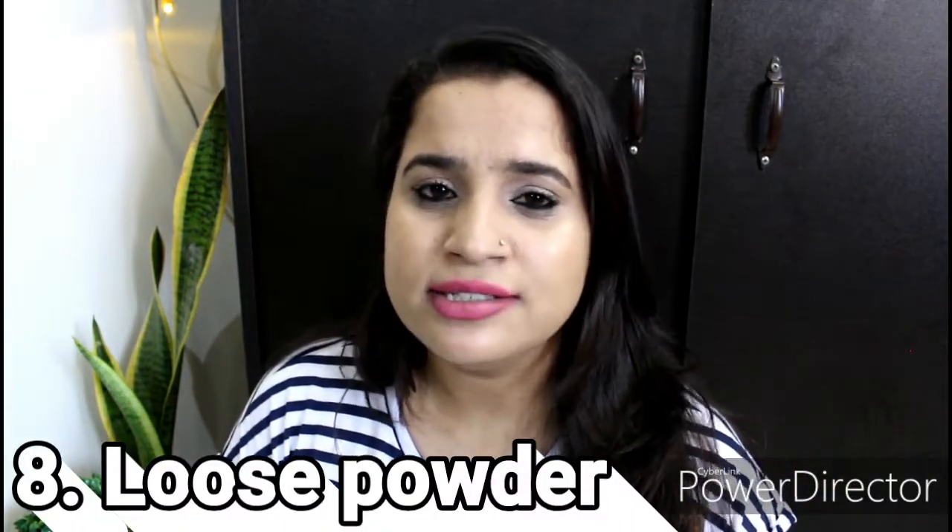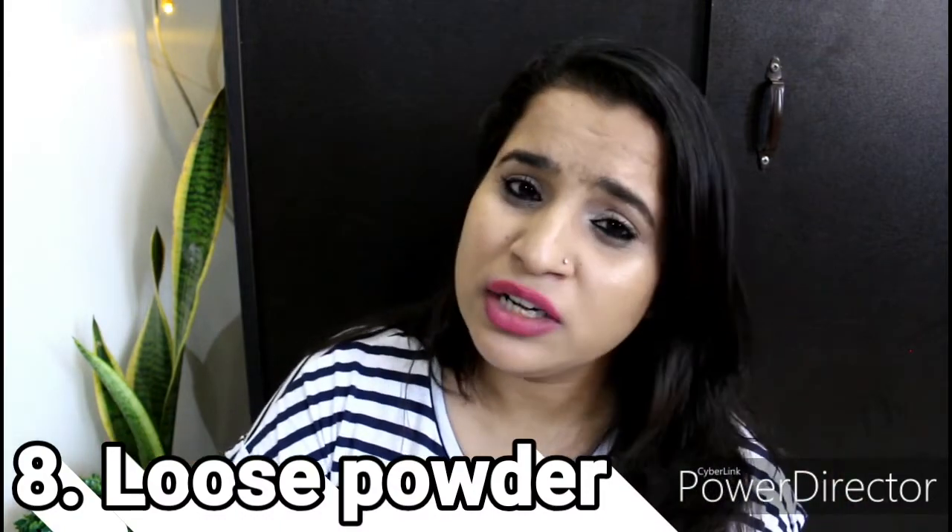Next is baking and setting powder. People who have oily skin, where the under-eye area tends to crease, need to bake. Otherwise, if you have dry skin, you probably don't need setting spray or setting powder — don't waste your money on it. I personally tried the Maybelline Fit Me loose powder, but when I applied it, my skin looked weird and patchy, so baking doesn't work for me.